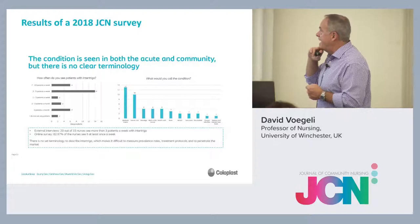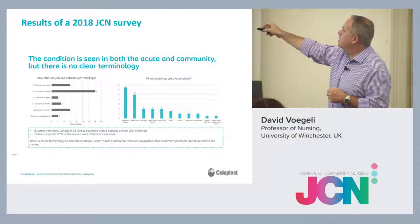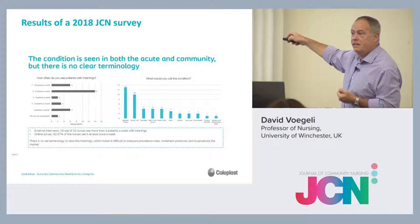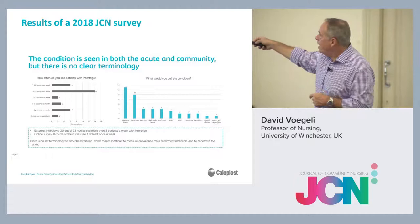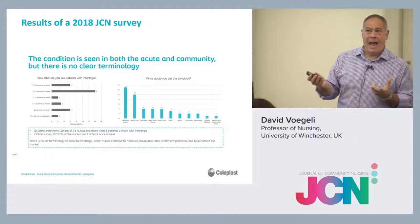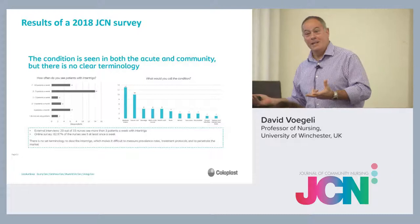Last year, JCN did an online survey looking at intertrigo, showing how often clinicians see patients with intertrigo — and you're seeing it quite a bit. Inflammation of the skin folds — you're probably seeing that on an almost daily basis. The problem comes with what do you call it. People just actually don't know what to call it. The terms vary by patient — it can be called trench foot, jock itch, a whole range of terms — but actually it's all intertrigo.